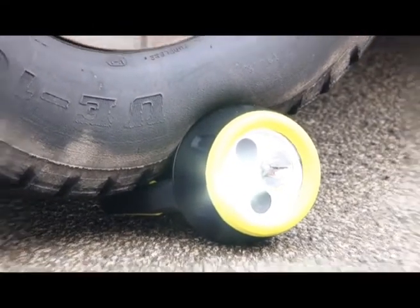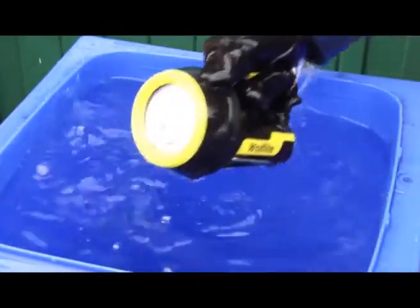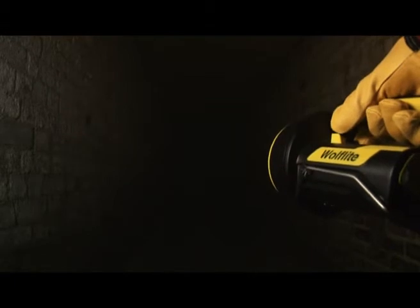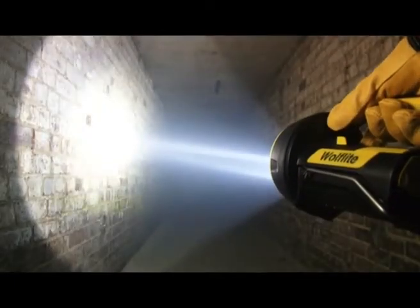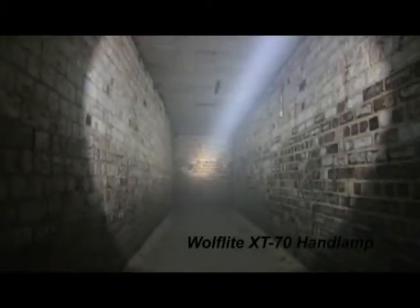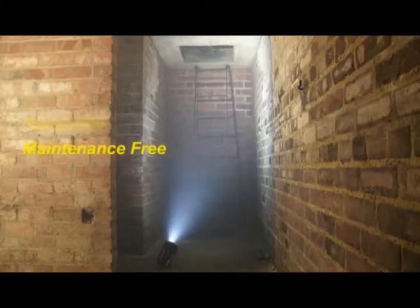A product you can trust even in the most extreme situations. A revolutionary feature of the XT series is the use of the very latest high power LED technology, giving more light for longer. The high intensity light output is 5 times brighter than the leading ATEX hand lamp, from an LED light source with a life in excess of 25,000 hours — making the Wulff Light XT70 the number one choice for safety, reliability and a virtually maintenance free experience.